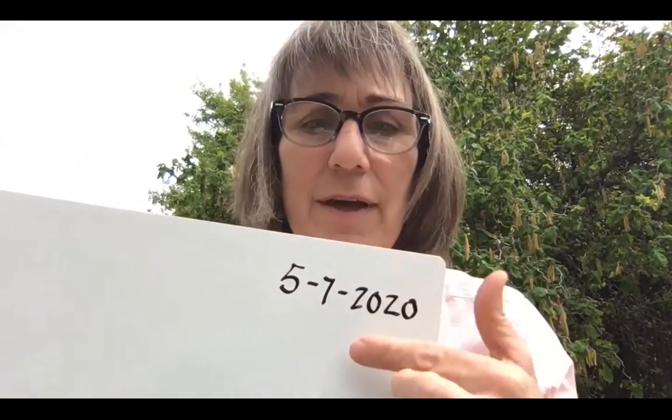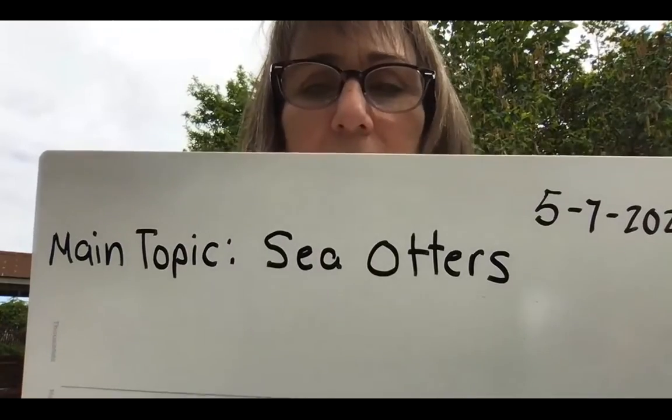Now boys and girls, we're going to start our writing activity. I'm going to use my whiteboard again — you can use the paper you had before or just get a lined piece of paper. Write your name at the top and the date. Don't forget to write your last name — it's important. And you're important. Today's date would be 5-7-2020. Then we're going to write 'main topic.' The main topic is, of course, sea otters — S-E-A O-T-T-E-R-S. So our main topic is sea otters.